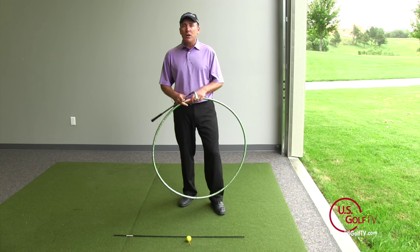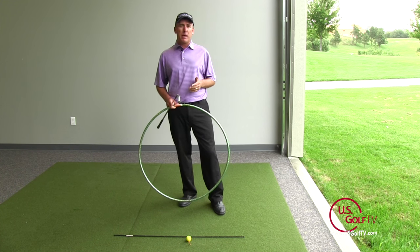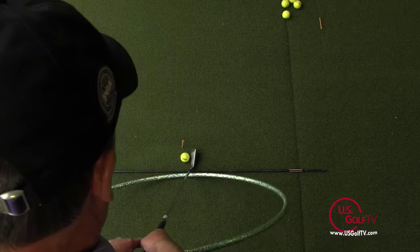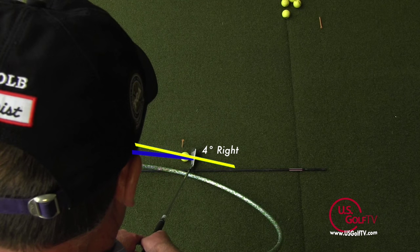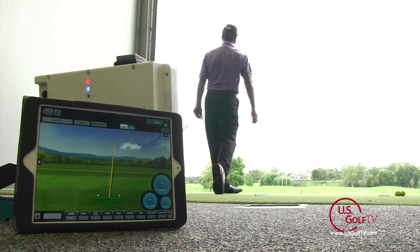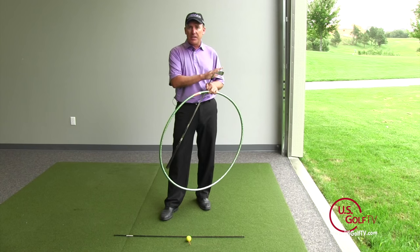They combine that with a clubface that is slightly open to the target line — the clubface might be one or two degrees open to the right. So when we look at that relationship, we have a path that's let's say four degrees to the right and a clubface that's two degrees to the right. The difference between those two is roughly two degrees, which means we're going to get a shot that starts to the right of the target and draws back to the target. Curve comes from the relationship between the path and the clubface.